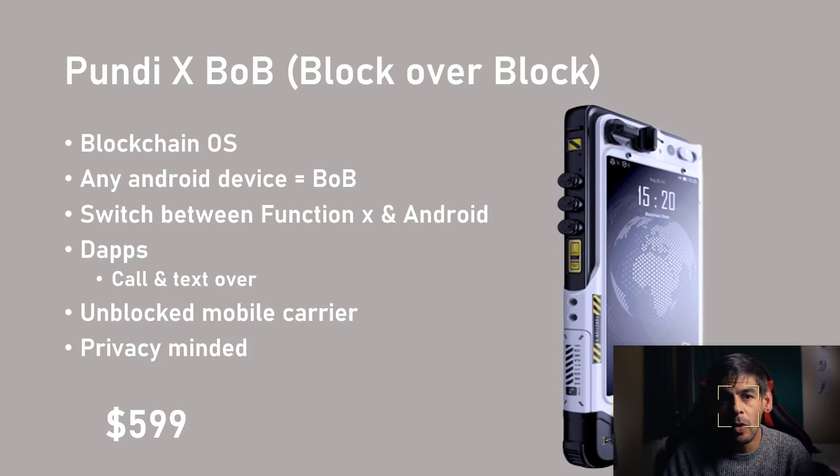Next we have Pundi X's BOB — Block Over Block. It's not particularly a blockchain phone but more like a blockchain operating system. What makes it a blockchain phone is the Function X platform, which creates an Ethereum-like environment allowing users to access a wide range of dApps, and they can even call or send messages over the blockchain, preventing cell providers from storing private information. You still need a SIM for unlocked devices. There's only a limited run of 5,000 actual BOB phones, and the end game for Pundi X appears to be converting existing Android devices to the Function X platform.